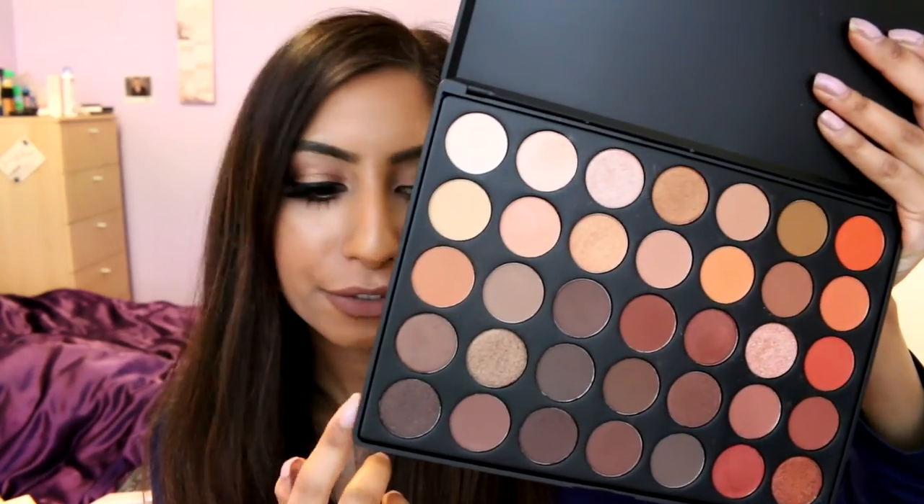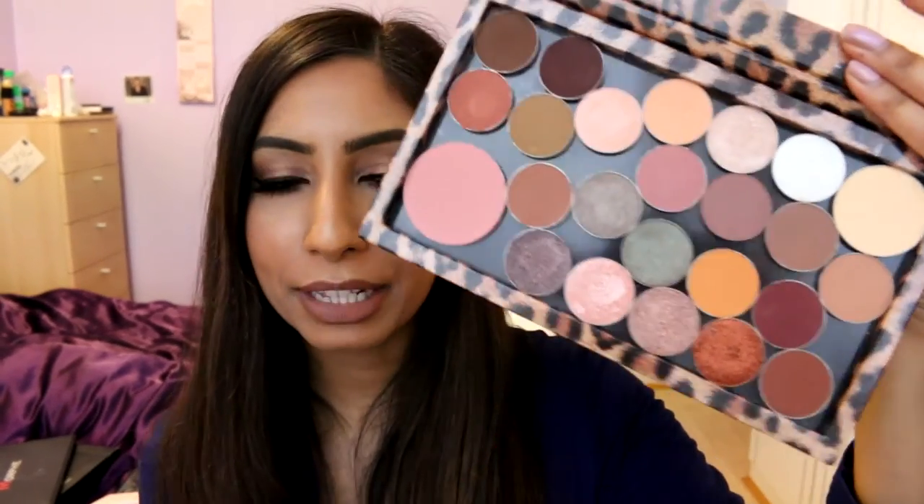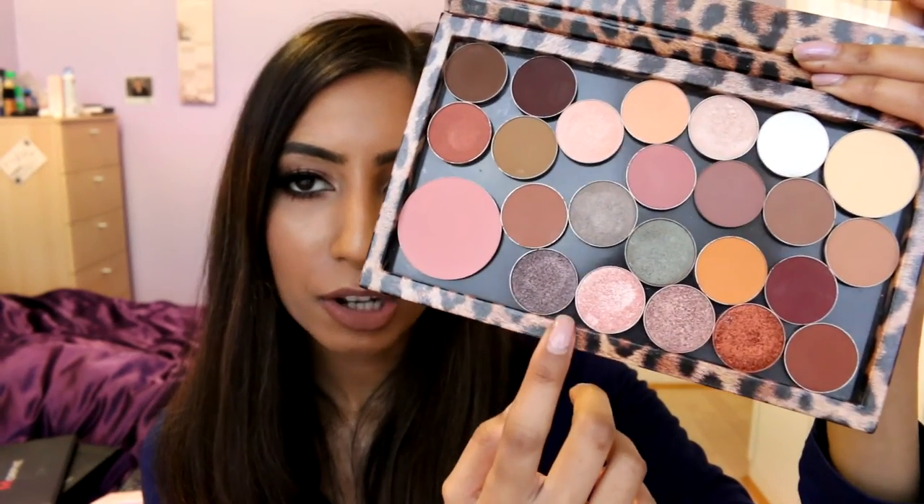I think there's only one brand that stole the show for single eyeshadows in 2015 and that is Makeup Geek. All of these shadows I have are Makeup Geek — they're kind of the perfect eyeshadows, on par with MAC if not better in terms of quality. They also released foiled shadows last year which are absolutely amazing, so pigmented, so beautiful. I have nothing bad to say about them — these ones are the perfect transition colors. I'll leave all my favorite shades in the description box below.